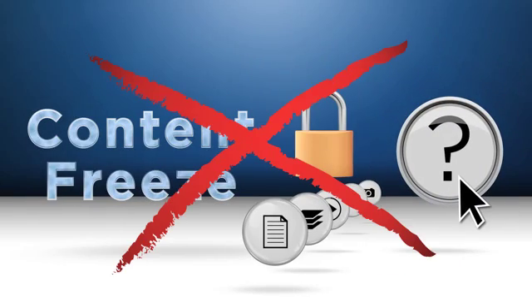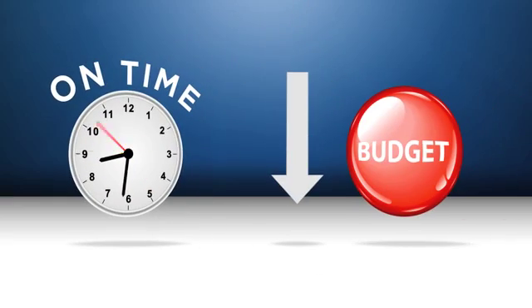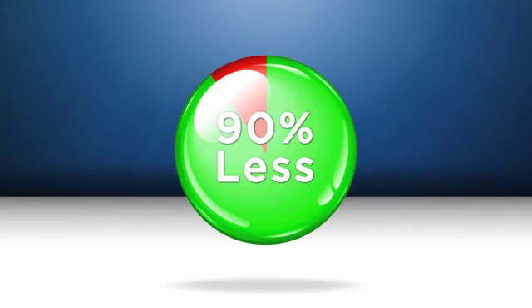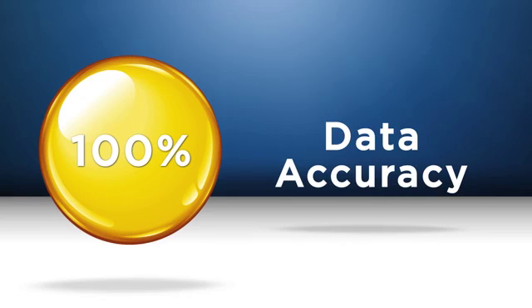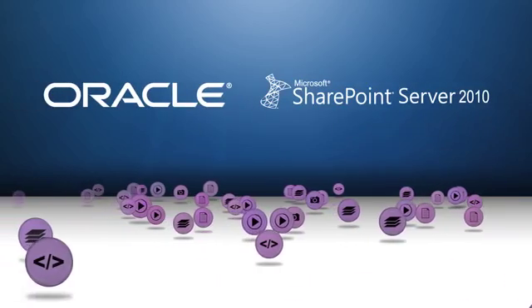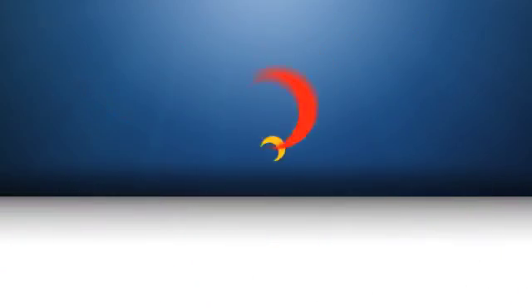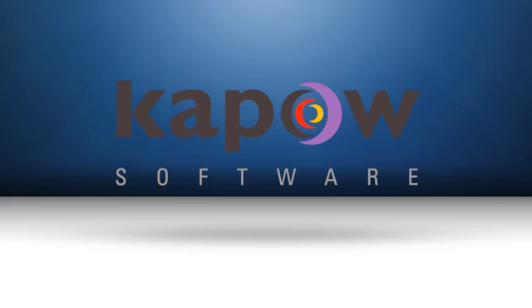There's a better way. Imagine implementing an automated solution that completes your migration on time and under budget — as much as 90% less — with 100% data accuracy and no coding or freeze on content. As the leader in automated content migration to all of the major CMSs, including SharePoint and Oracle, Kapow Software can help you achieve all of this. This is what we do.